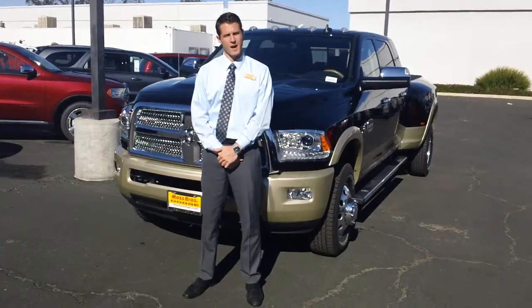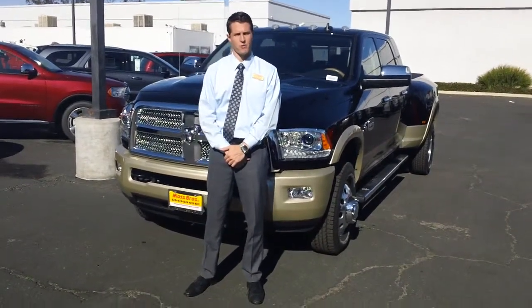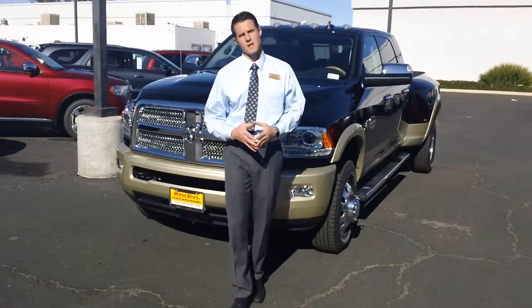Hey, how's it going Chris? My name is Andrew Wagner here at Moss Brothers. I work with my partner Philip Jeter. As promised, I'm going to send you over some information here.